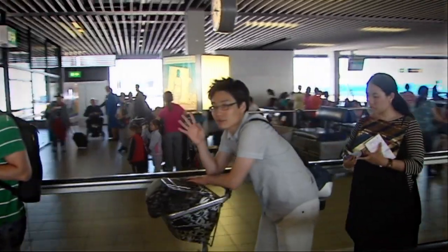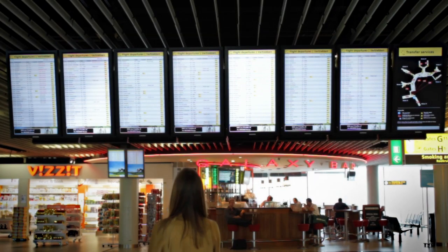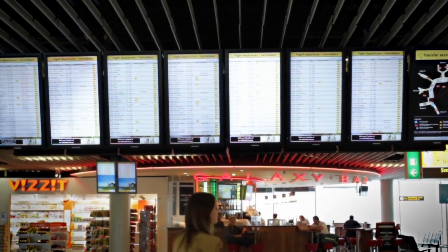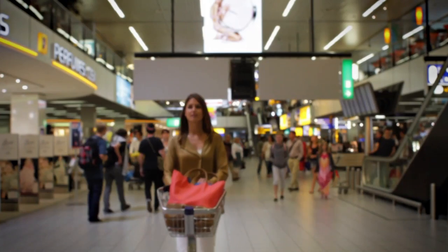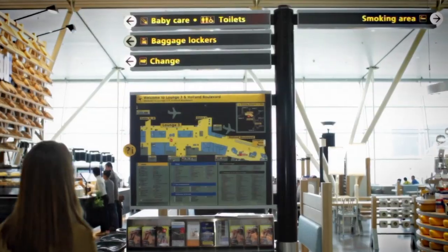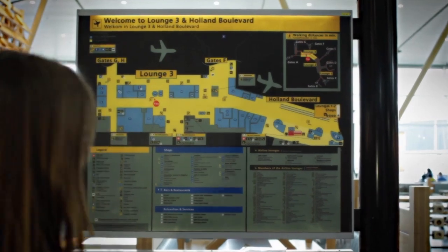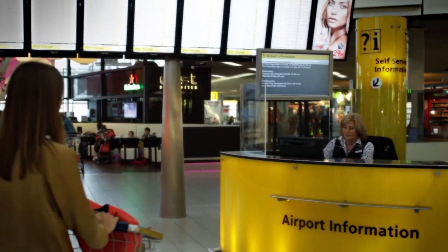You can proceed directly to your connecting flight if you have a boarding pass. Please consult the flight information screens for information about departing flights. These screens can be found throughout the terminal and display an up-to-date overview of departing flights, departure times, gate numbers and flight status. Also spread throughout the terminal are information points showing a layout plan of the terminal with the most important facilities, amenities and walking distances.